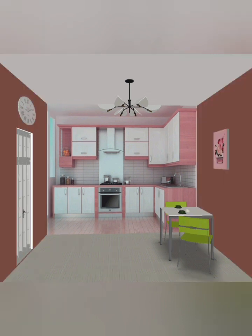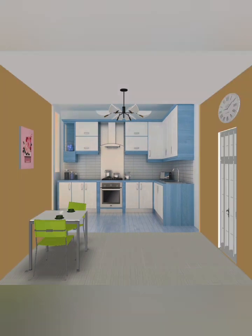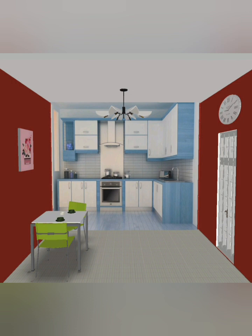The kitchen color combination of the doors is amazing — you can see the cabinet and door color with a fantastic wall combination. The wall clock and wall picture create an amazing model in this design.